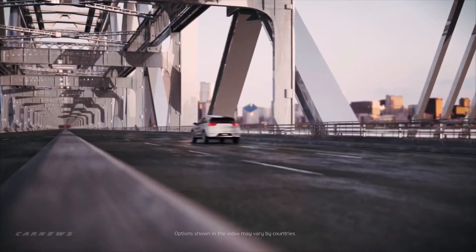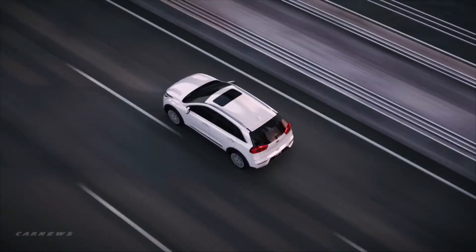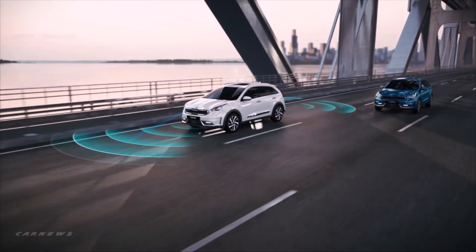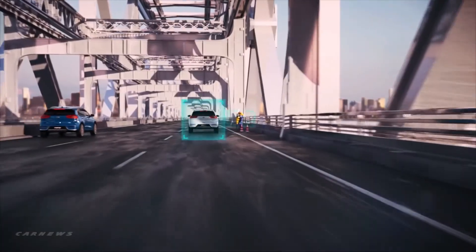This vehicle is also optionally packed with the best new technologies in the industry. It has auto emergency braking, smart cruise control, blind spot detection, and the lane keeping assist system. These features can assist you while driving in traffic and help keep you safe while on the road.